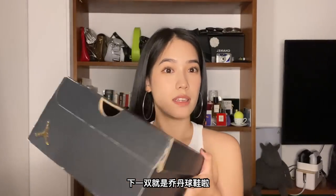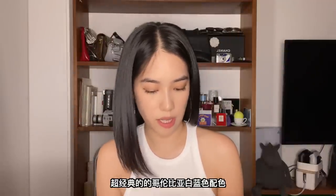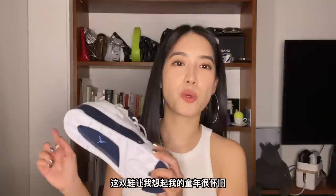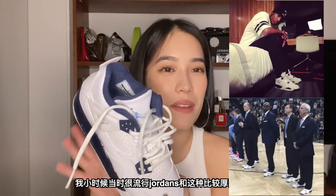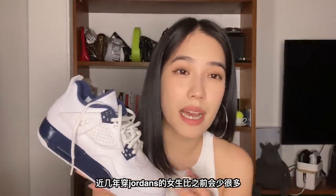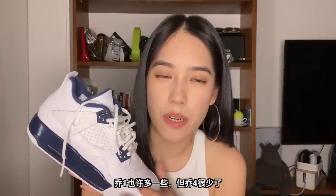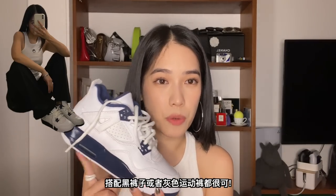Next up are Jordans. My boyfriend kind of peer pressured me to get these, but I've come to love them. These are the Jordan 4 in the very classic colorway, Columbia — navy and white. It's forever classic, and wearing them feels nostalgic, like a part of my childhood is back, when chunky sneakers were everywhere. These days things are more slim and Y2K running shoe style, and I don't think many females are wearing Jordan 4s anymore. But the color won't go out of style — they'll go great with black pants or gray sweats.